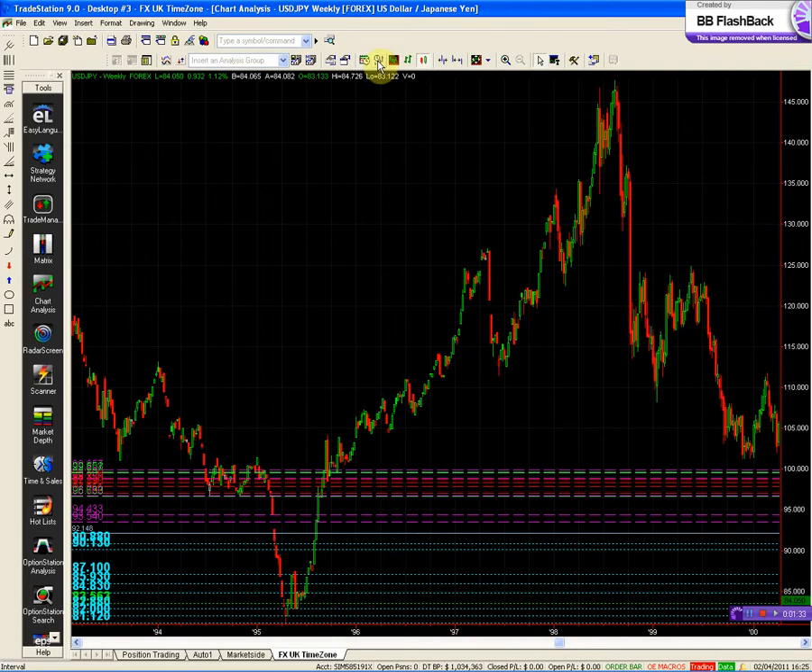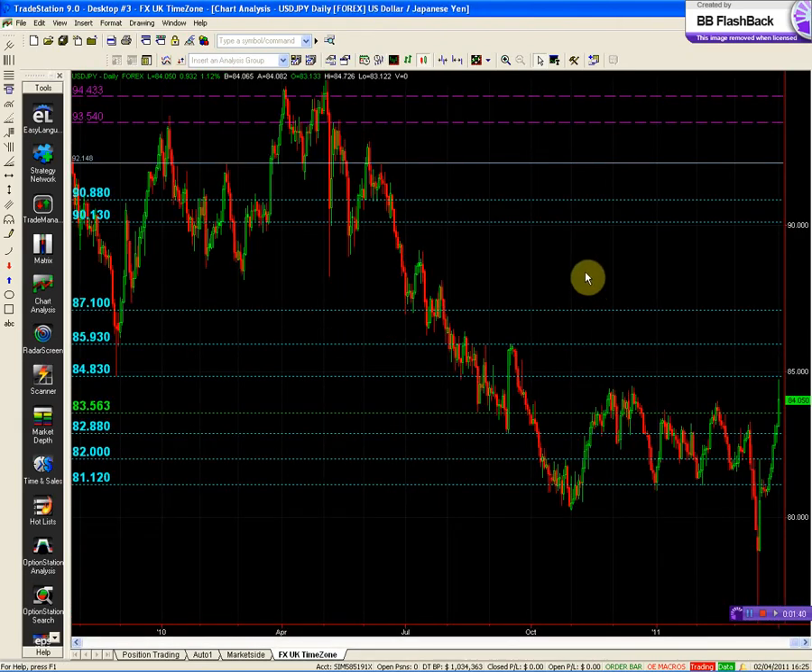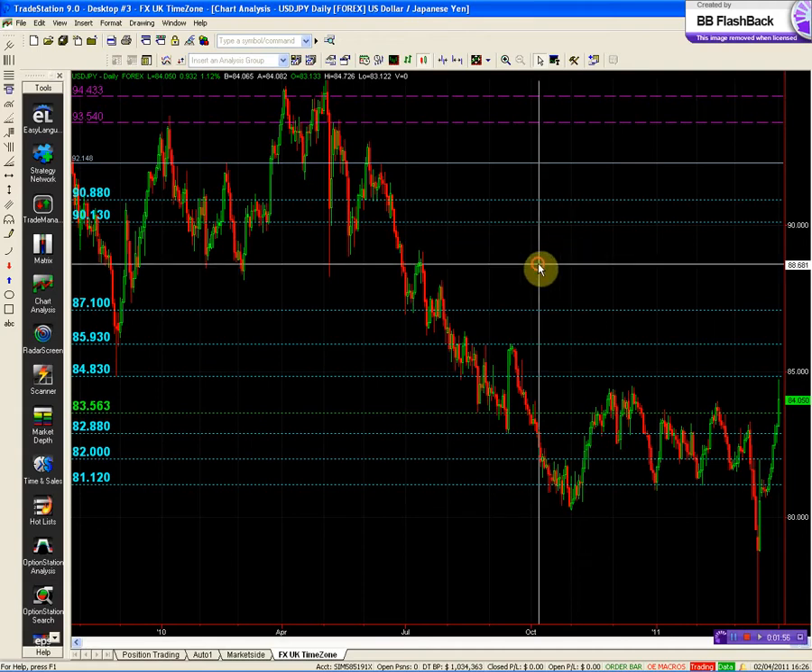We've got to be aware of that. We're not going to start making predictions that that's going to happen again, but we certainly have to be aware of it — aware of it within this price action over the last couple of weeks. At the very least, we would expect that a floor has been made in this Dollar Yen.